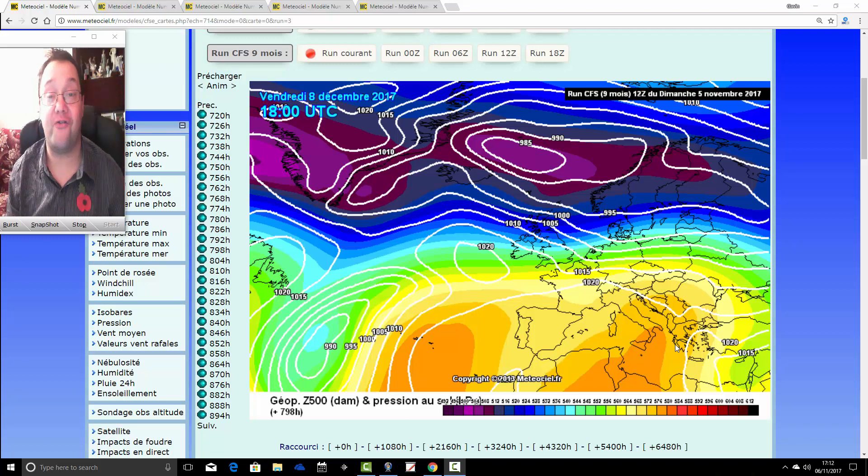Hello everyone, back to tuning in to the third update for Christmas 2017 from Galservice.com. So we've done two updates so far for Christmas, both being sort of zonal, westerly Christmases. The last one was pretty stormy actually, so we'll see what the third update tonight has to say.